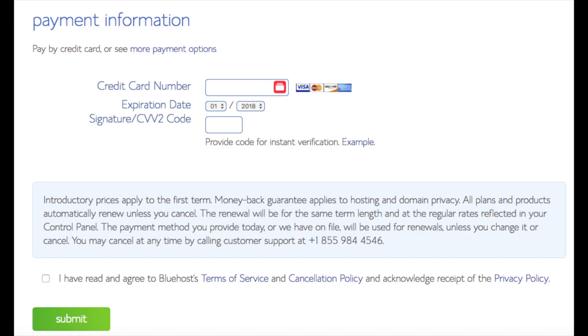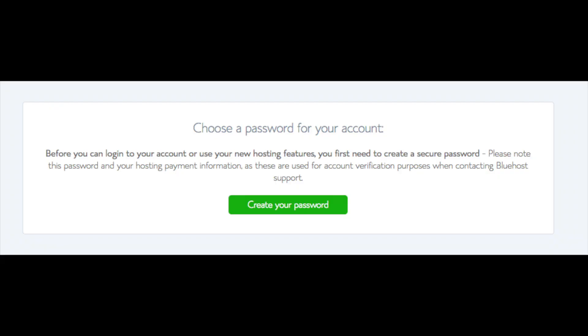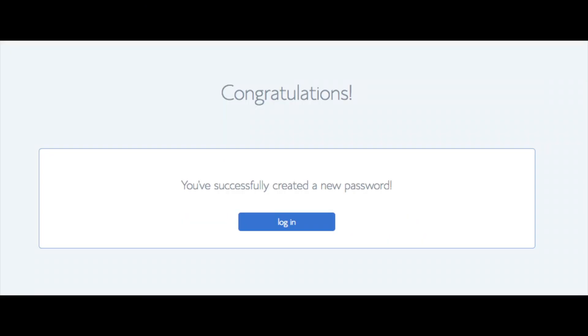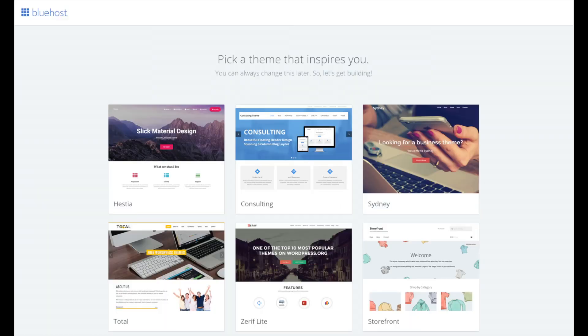You are now brought to a page where you would choose a password for your Bluehost account. Click the Create Your Password button, input the password you would like, agree to Bluehost's privacy policy and terms and conditions, then click Next. You will now be directed to a congratulations page. Click the blue Login button to log in to Bluehost. Bluehost will also email your dashboard login information to the email address you provided.